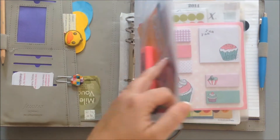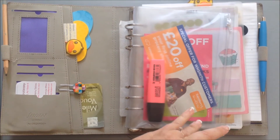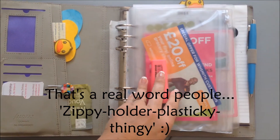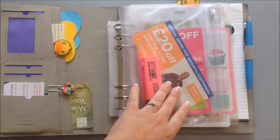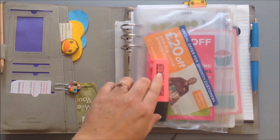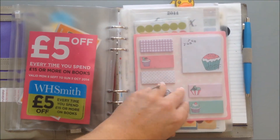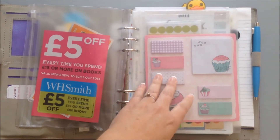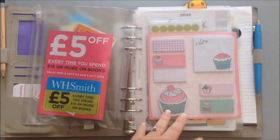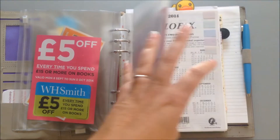In the first zippy plastic holder I've got a couple of vouchers from WH Smith and Sainsbury's for an online shop. And there's a highlighter in there too. In the next plastic holder I've got post-it notes, stickers, envelopes, and some little post-it flaggies.